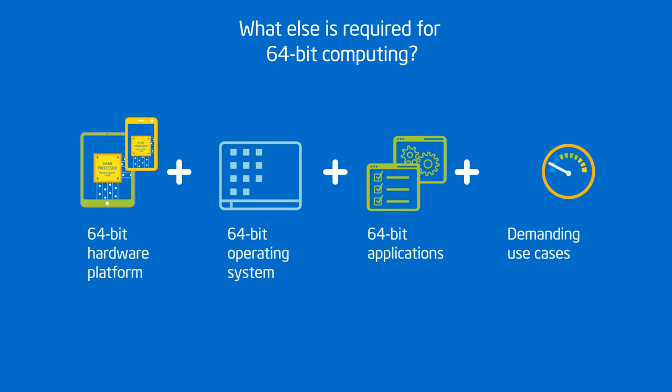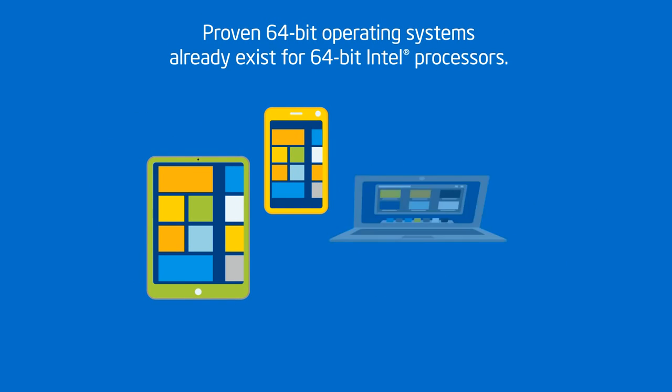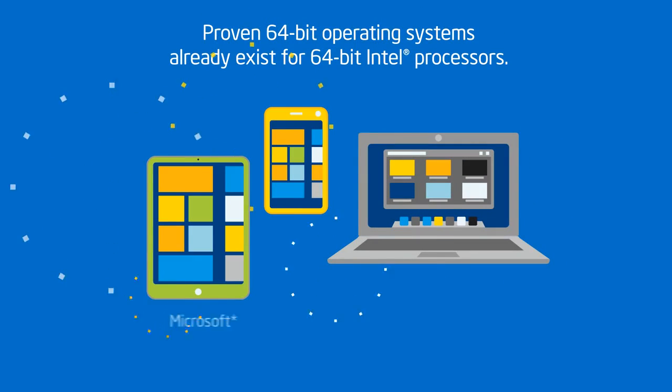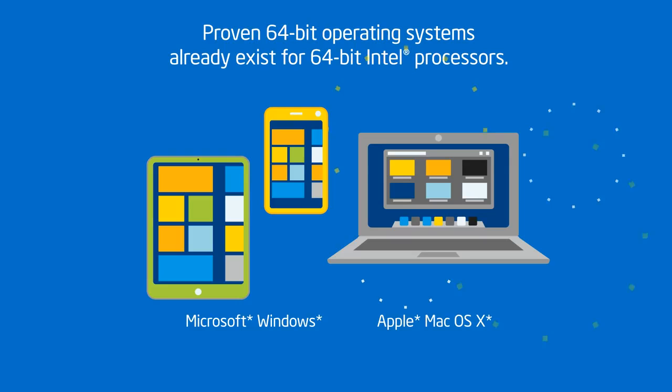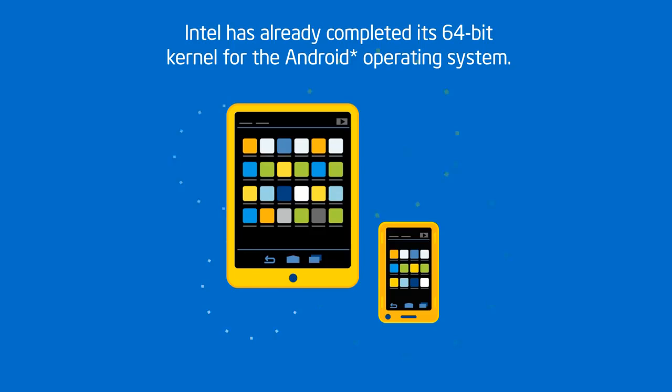Plus, the tasks that you perform need to be demanding enough to even take advantage of 64-bit computing. The good news is that there are already proven 64-bit operating systems — Microsoft Windows and Apple Mac OS X — for 64-bit Intel processors. And Intel has already announced completion of its 64-bit kernel for the Android operating system.